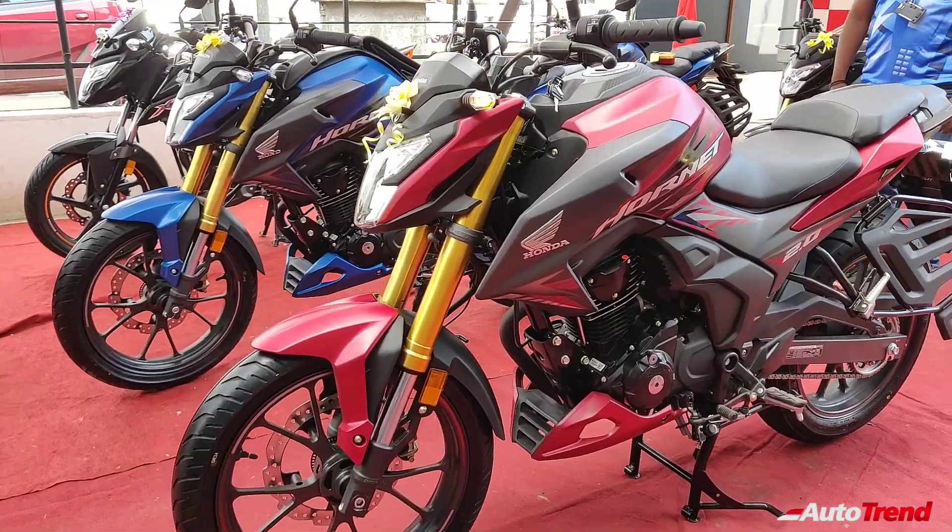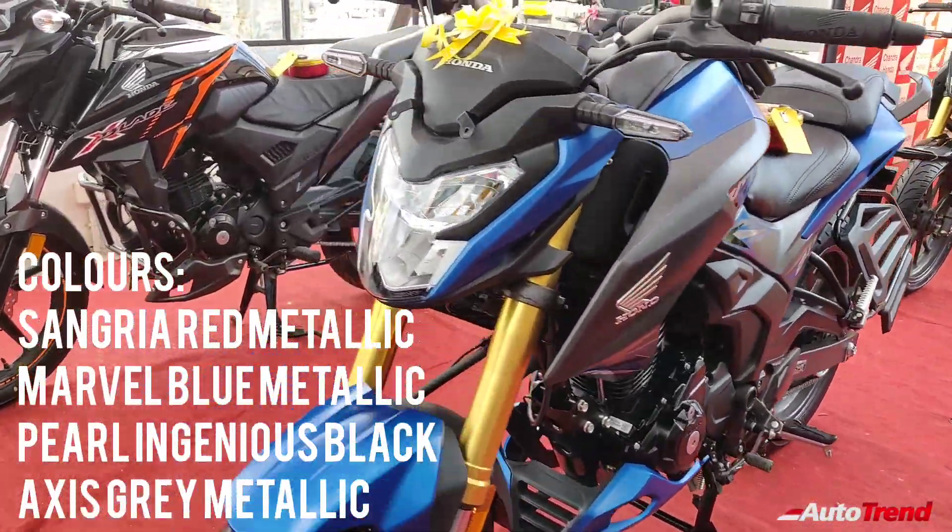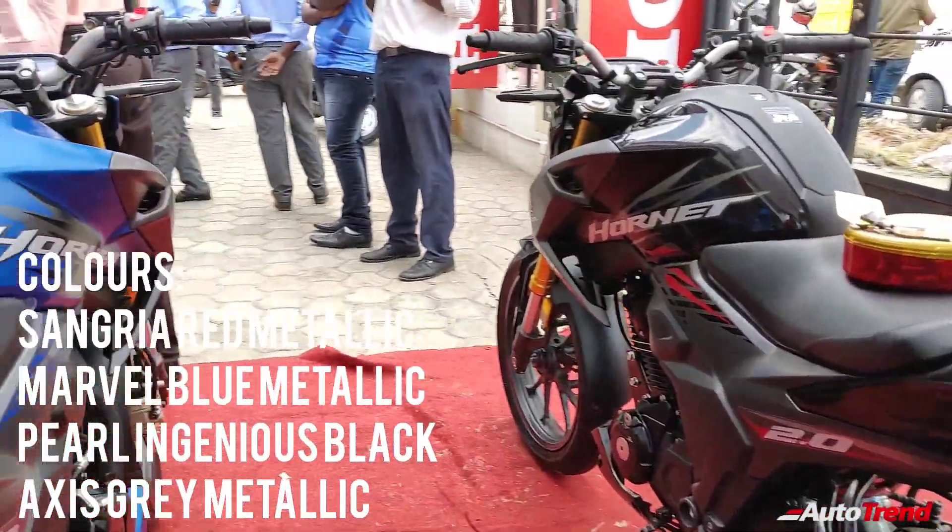The new Hornet 2.0 is available in four colors, namely the Sangria Red Metallic, Marvel Blue Metallic, Pearl Ingenius Black and the Axis Grey Metallic.